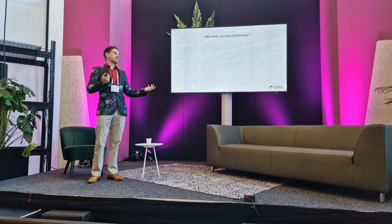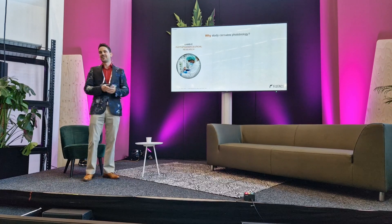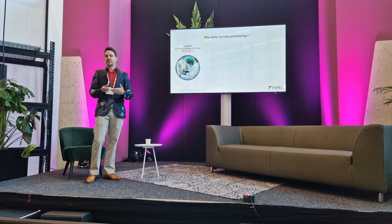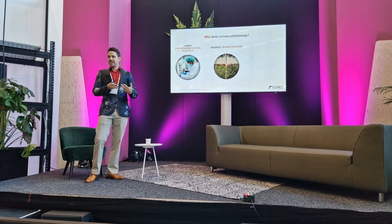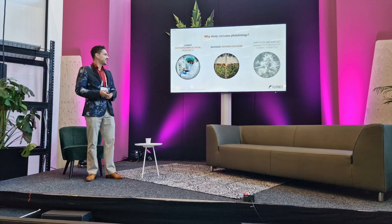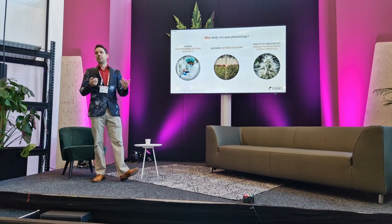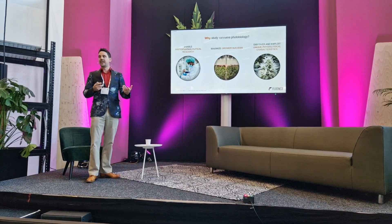Why do we even study cannabis photobiology? First of all, it's to enable phytopharmaceutical research. We're here talking about compounds. Why do we even care about those compounds? Because ultimately we're trying to help people. Our business mostly sells lights, but it's for a reason — we're trying to make the world a better place by enabling phytopharmaceutical research. And then finally, if we want to discover and exploit the unique physiological characteristics of cannabis, what I can tell you today will probably leave you with the conclusion that cannabis has some pretty unique properties in how it interacts with light that other plants don't have.